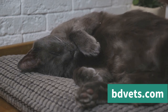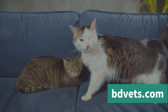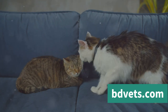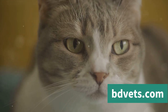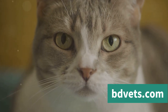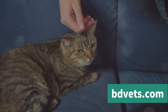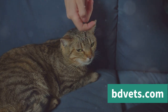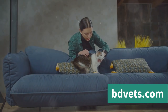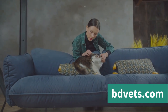Secondly, avoid making direct eye contact with the cat. In the feline world, direct eye contact can be seen as a challenge or a threat — a primal instinct that can trigger an aggressive response. Instead, try looking at the cat indirectly, or blink slowly. This slow blink is often regarded as a "cat kiss" and can help to diffuse tension. When a cat is showing aggression, it's also crucial not to try to touch or calm it physically, as this can cause them to lash out. Instead, speak in a soft, soothing voice and give them time to calm down on their own.